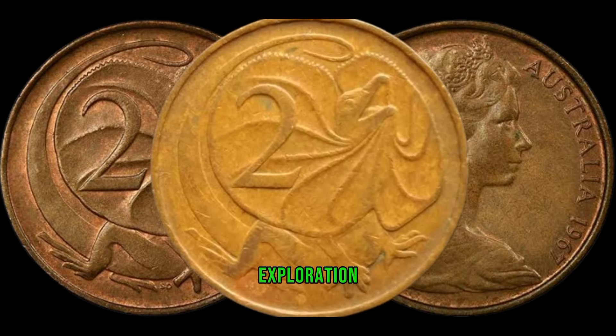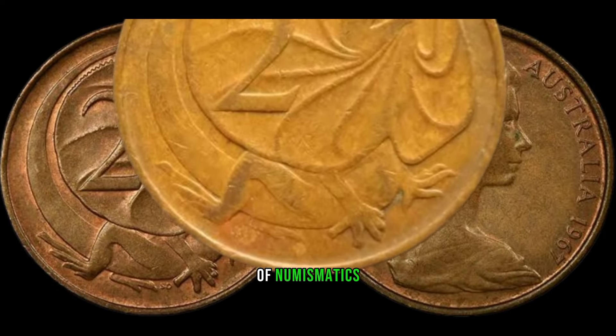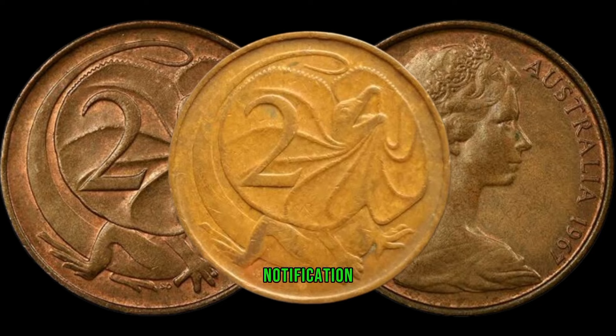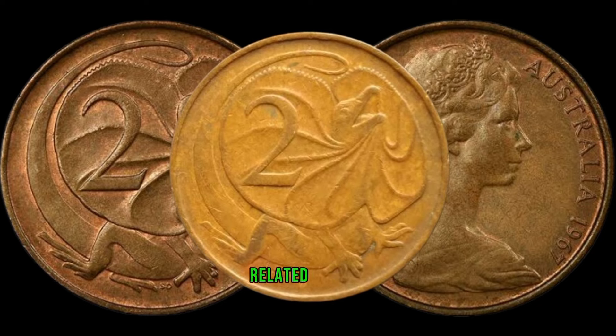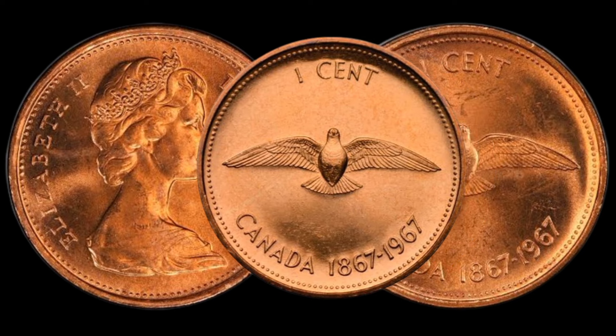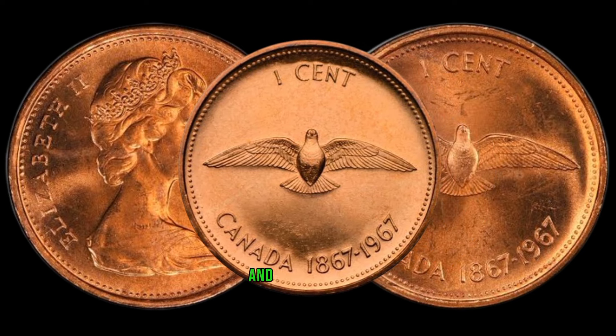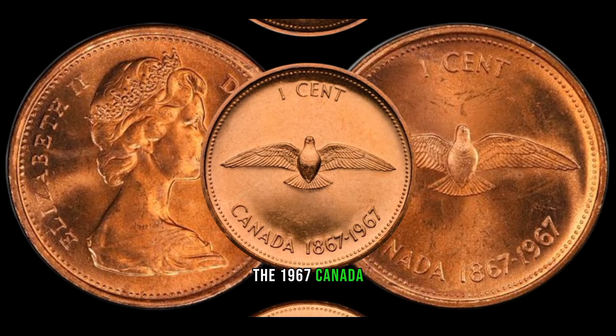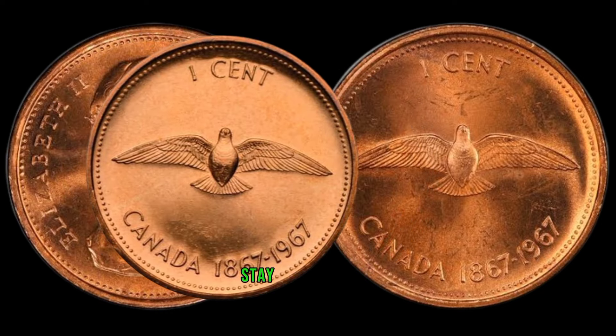If you enjoyed this exploration into the world of numismatics, don't forget to like, subscribe, and hit that notification bell for more exciting coin-related content. Welcome back to Old Coins Prices. We're diving into the world of numismatics, and we've got a real gem for you: the 1967 Canada 1-cent coin.